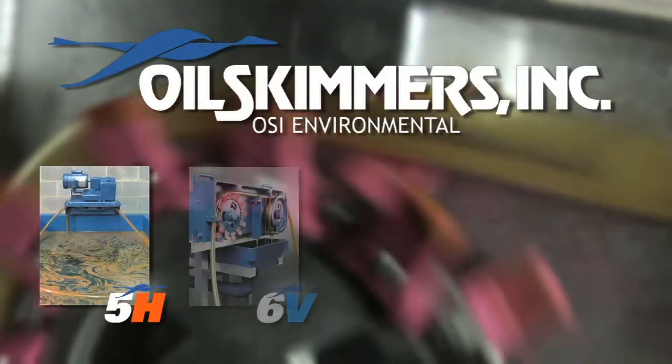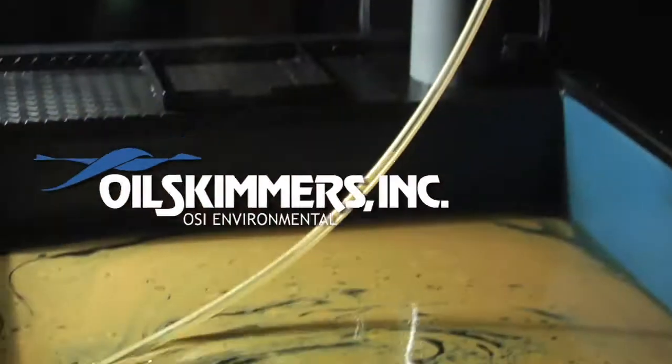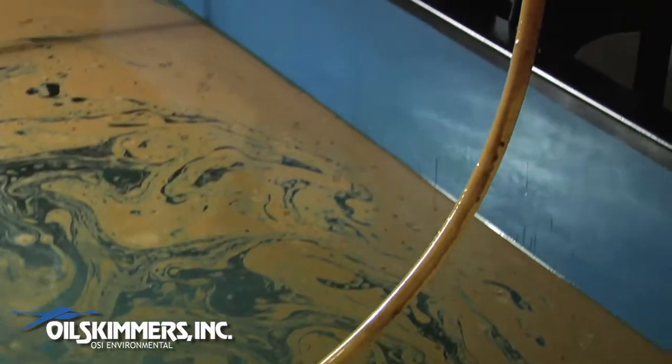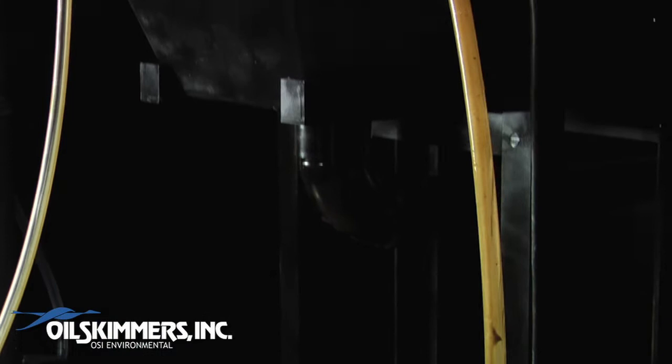Oil Skimmers Inc. is a leading manufacturer of fully automatic tube-type oil skimmers and skimming systems. Here's how it works: oil adheres to the outside of a floating, closed-loop tube as it is slowly drawn across the surface of the water, adjusting automatically to changing water levels.